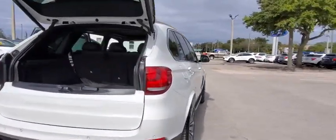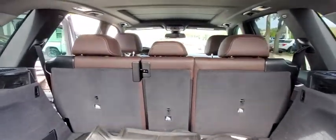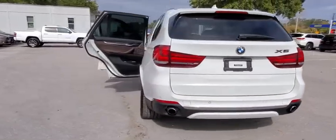Traction control. Power passenger seat. Navigation system. Keyless entry. Dual airbags. Power steering. Four-wheel disc brakes. Universal garage door opener. Climate control automatic.